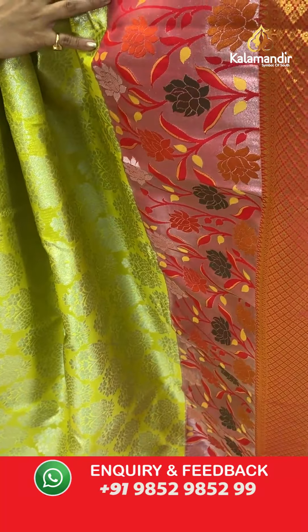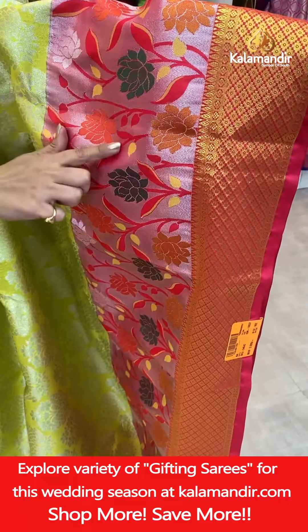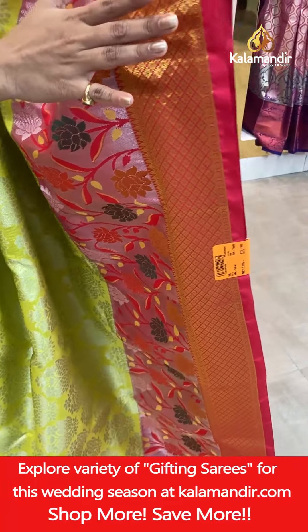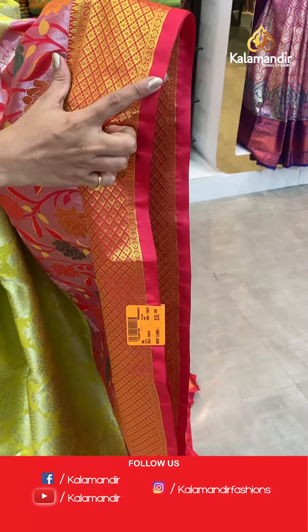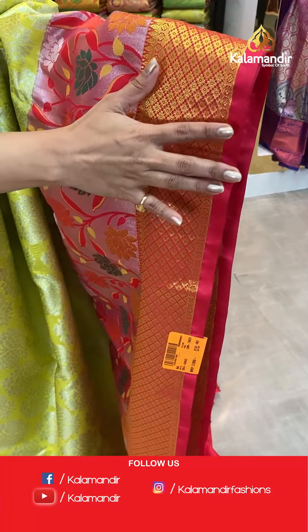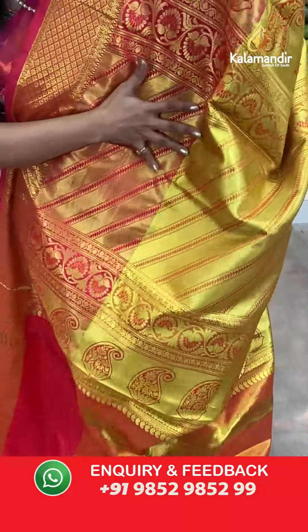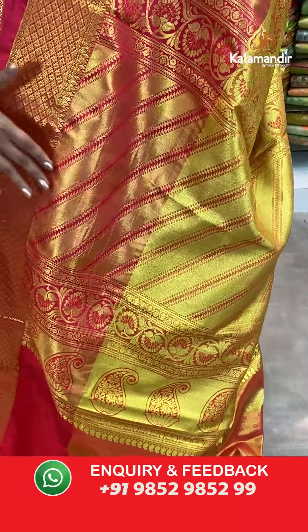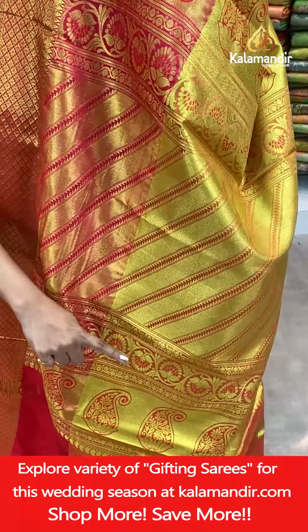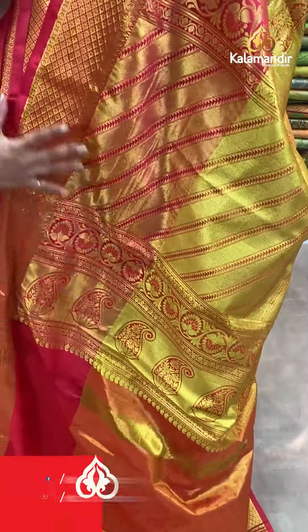The border has two parts. The first part is completely done in thread weaving work with silver zari cross lines in the background. The second part towards the edging is completely covered in gold zari floral weaving work — with red color on one part and pink on the other. Great contrast on this saree. The pallu base is red, towards the border it's pink, and the entire pallu is done in gold zari weaving work with cross lines and parsley design. You'll see a lot of patterns and weaving designs on the entire saree, especially the border and pallu.